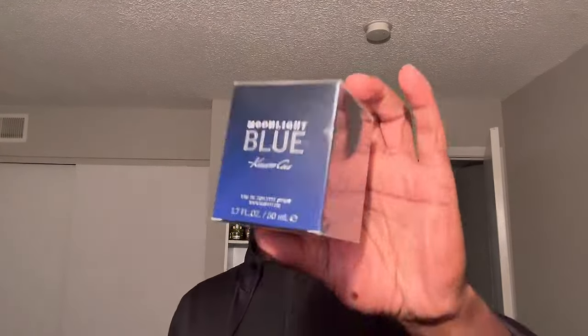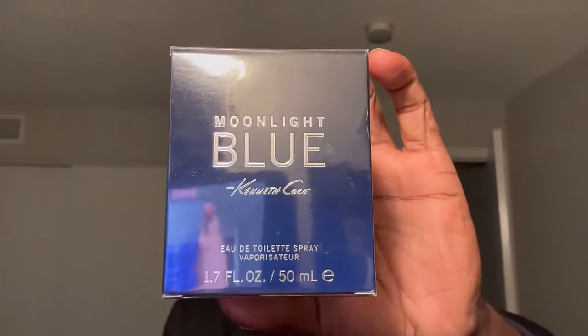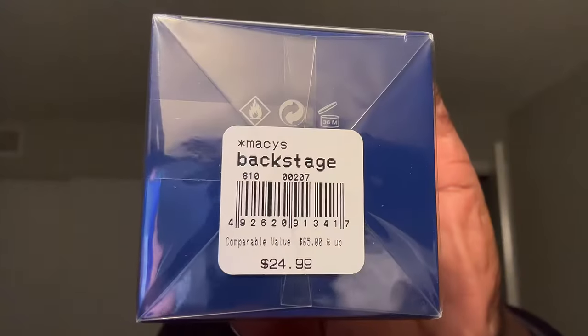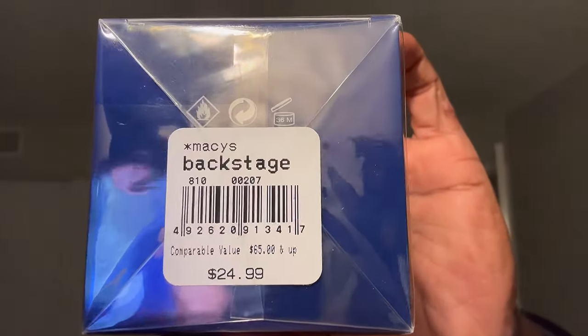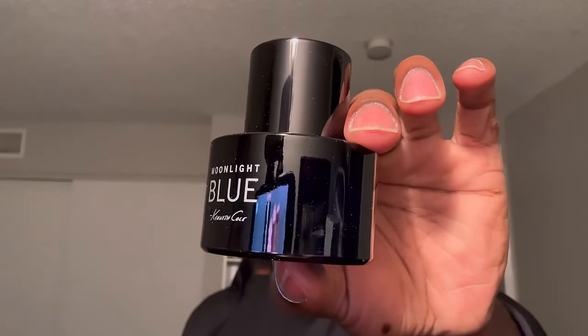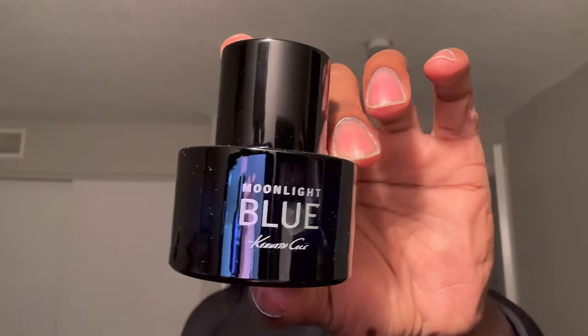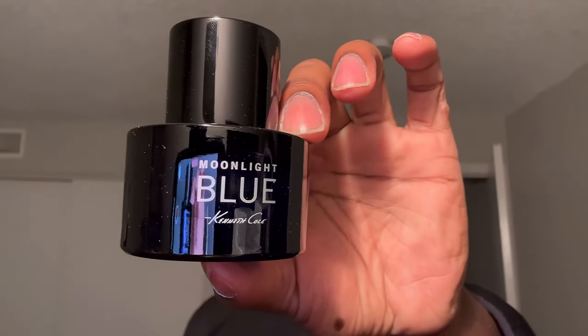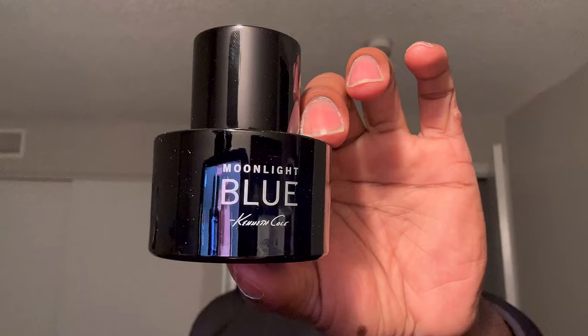We're going to start off with this one from the House of Kenneth Cole, and this is a 2023 release — released not too long ago. This is Kenneth Cole's Moonlight Blue. This fragrance ran me $25 and some change. Here is the bottle. It's the same typical style Kenneth Cole bottle you've seen before — a very dark navy bluish texture. It looks like an all-black bottle, but it's actually a dark blue bottle.